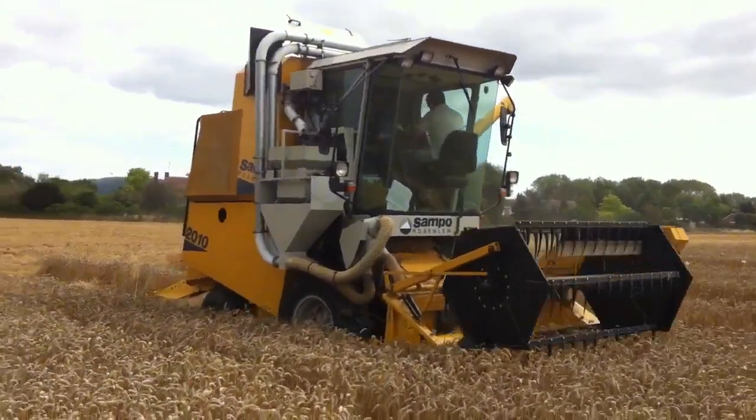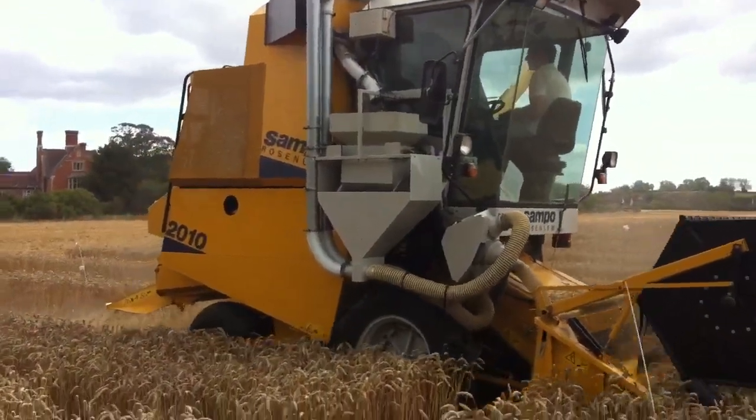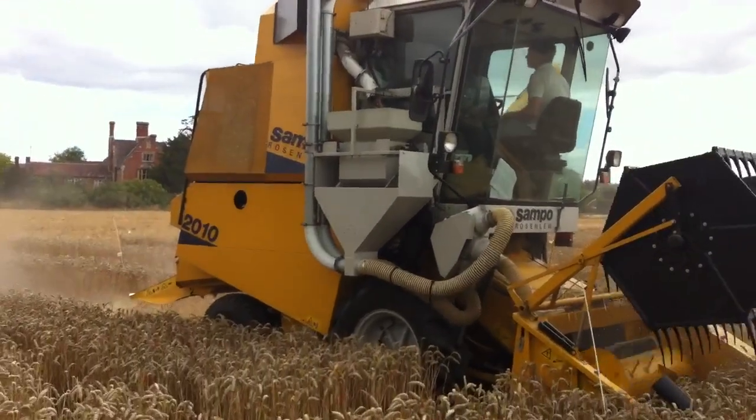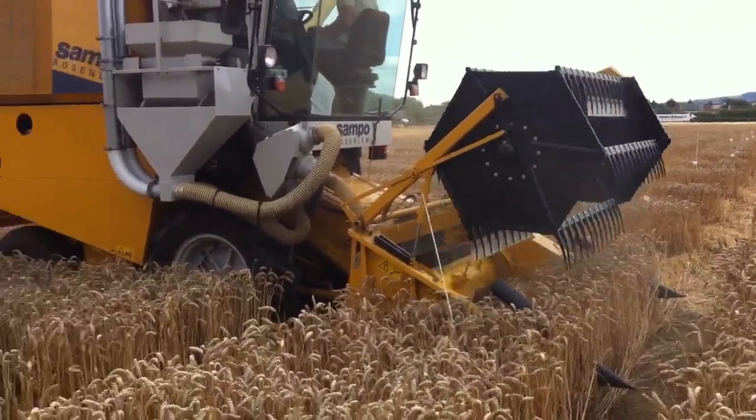Welcome back to Ovary Farms and Farmer Jake's video log of Harvest 2011. Your eyes are not deceiving you, we haven't sunk a combine in the wash. This is actually a little Sampo trials combine, made in Finland.